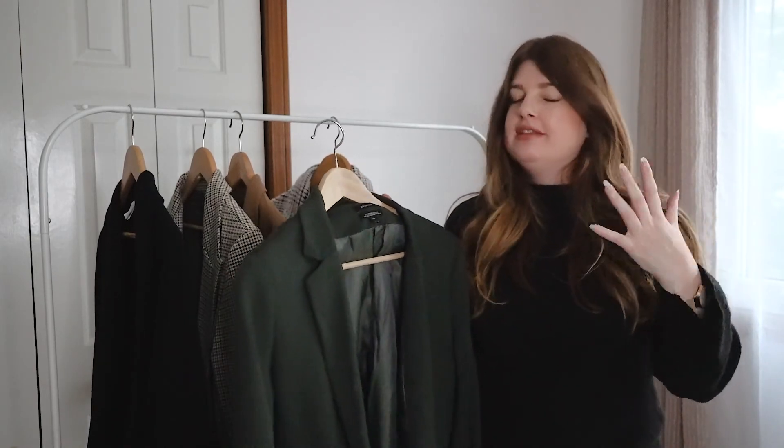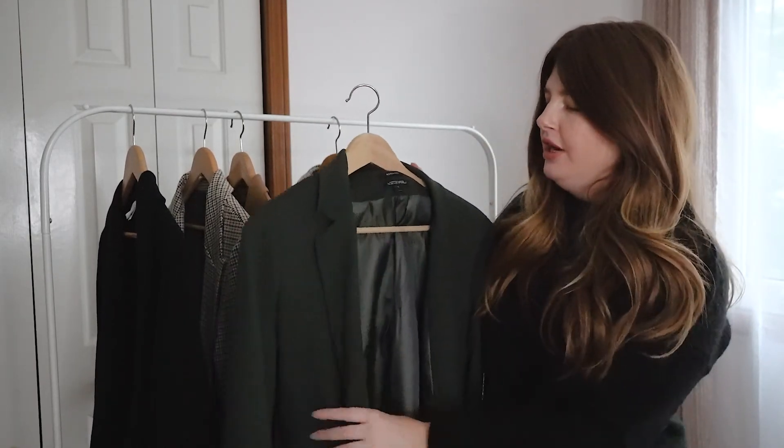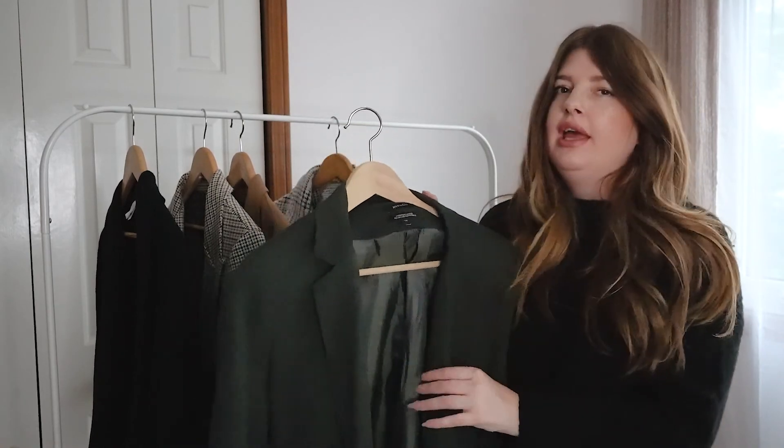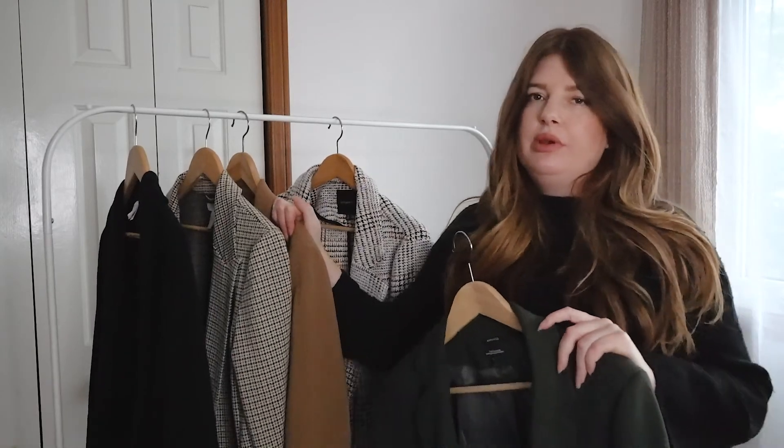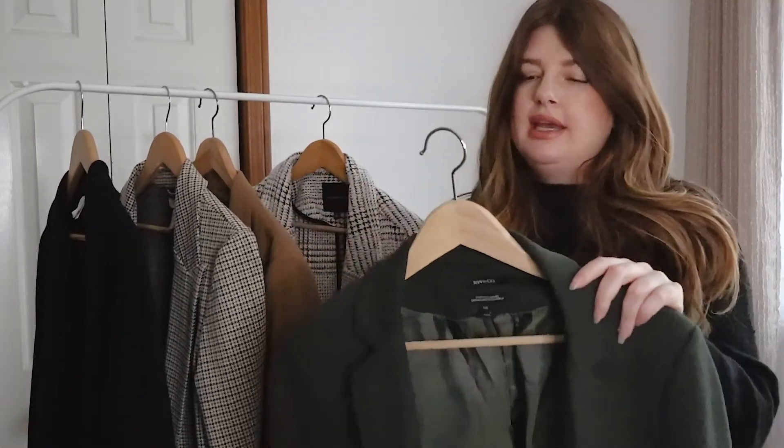It's quite a casual blazer, a little bit thicker in material, and also quite stretchy — so it's a lot more comfortable than the previous one.